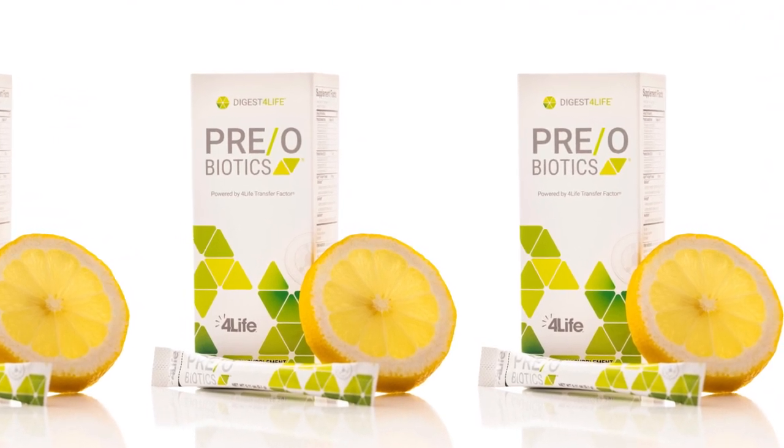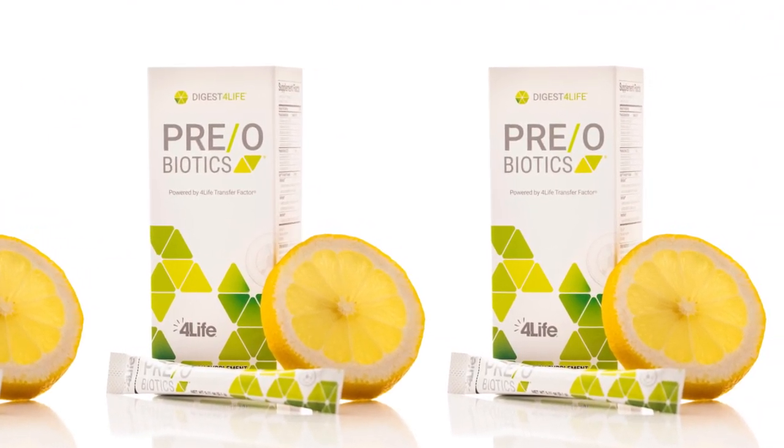This enables Preobiotics to increase the amount and longevity of beneficial gut flora by up to 1,000 times over standard delivery. Plus, the inclusion of the exclusive 4Life Trifactor formula was shown in laboratory studies to stimulate the growth of the probiotics found in Preobiotics by up to 868%. We studied this combination at two different universities to ensure both effectiveness and synergy between the ingredients. It tastes delicious and your gut will thank you.